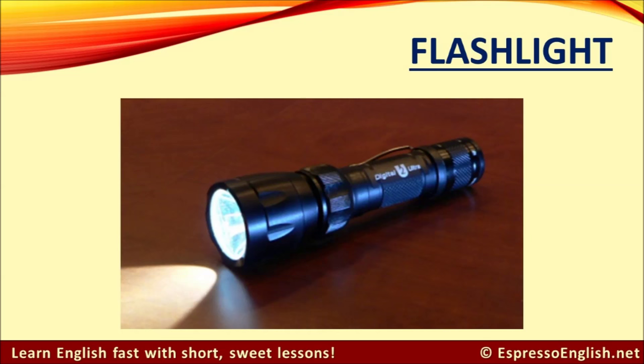Flashlight. A flashlight is a small, handheld light that is powered by batteries.